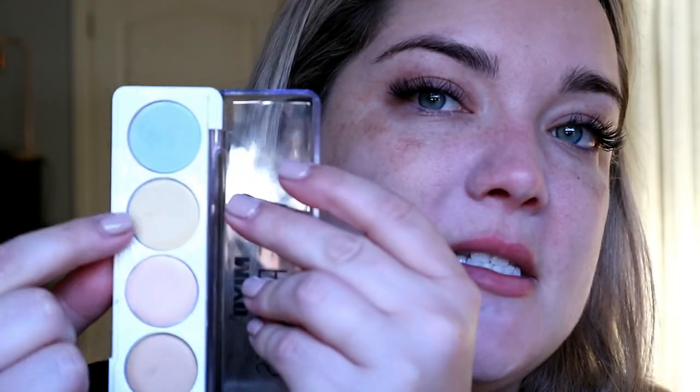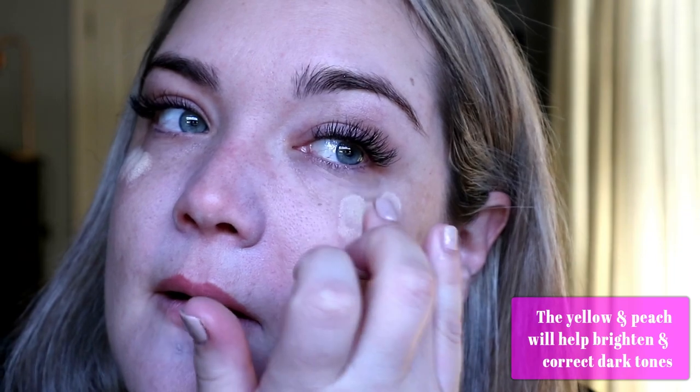I'm also taking a little green around the sides of my nose. For under my eyes, I'm mixing the yellow and the peach together. You can see a little blotchiness, but that's fine because the foundation goes over this. You can see that while I didn't have very dark circles, under my eyes looks much brighter, the pigmentation is a lot less, and the redness around my nose and on those spots has faded quite a bit.